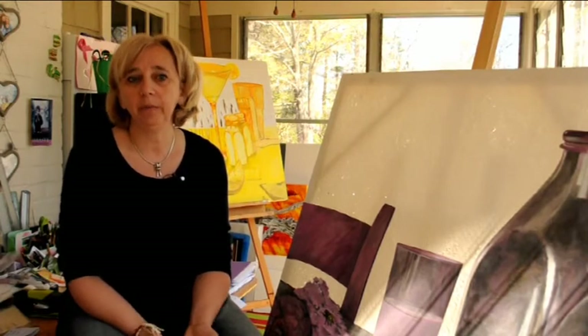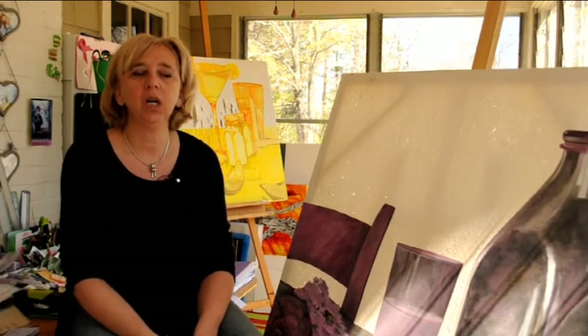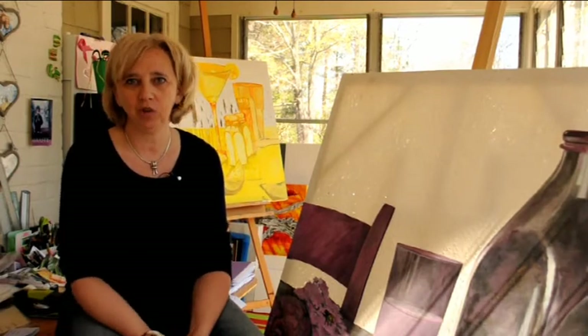I'm French so cooking is important. We cook for lunch and dinner, and I grew up this way and I try to do the same for my children. Cooking is like putting together different elements to create something good. And for me painting is a bit the same — like putting together different elements and trying to do something interesting.